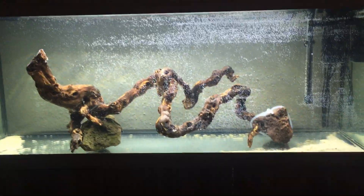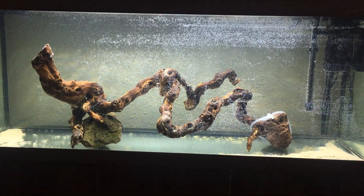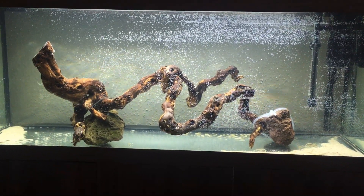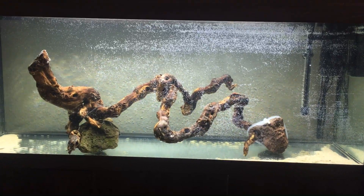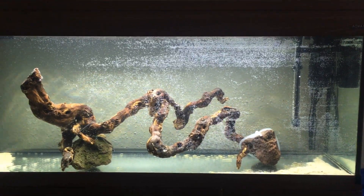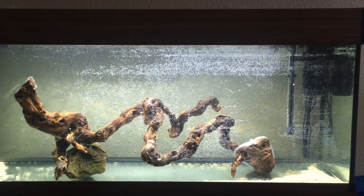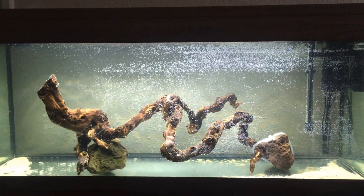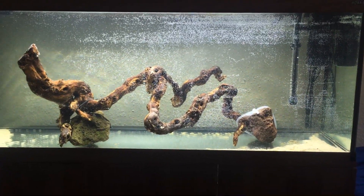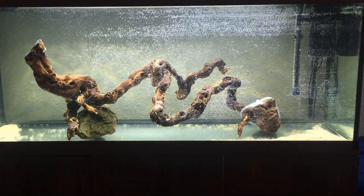I've got a few ideas but it's really just angelfish — either a group of six to eight Rio Orinoco angels, a group of Manacaparu angels which are the redback angels, or a group of platinum angels. I'm not going to mix the three because I'm one of those weird purists that doesn't like to mix fish from different areas. I just think angelfish look nicest when they're all the same kind, not like an assorted angelfish tank.